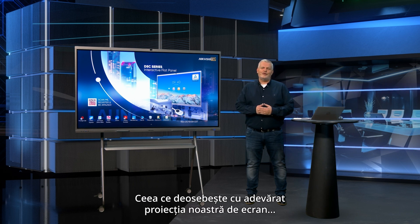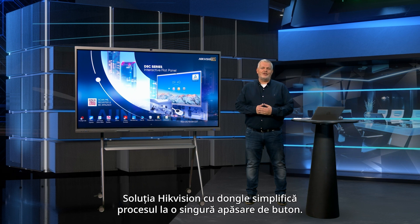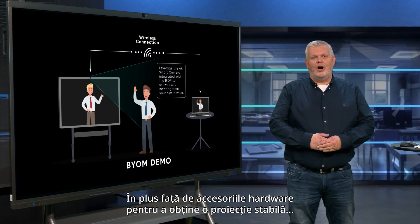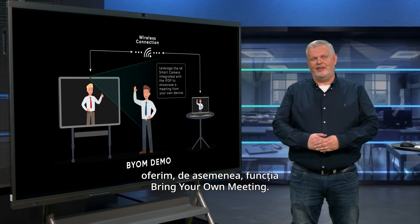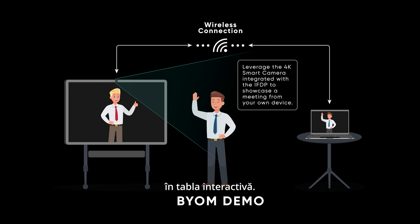What really sets our screen projection apart is the seamless experience, especially for first-time users. The Hikvision dongle simplifies the process to a single press of a button. In addition to the hardware accessories, we also provide the Bring Your Own Meeting capability, so you can easily integrate your computer-based meetings into the interactive flat panel.